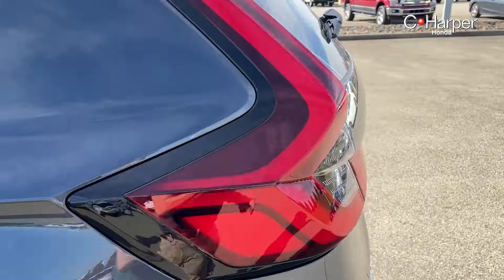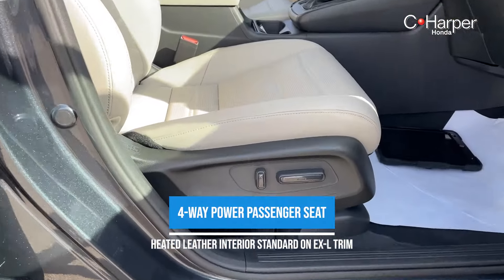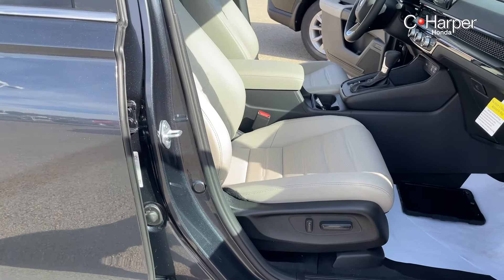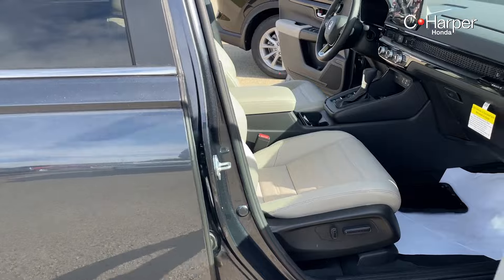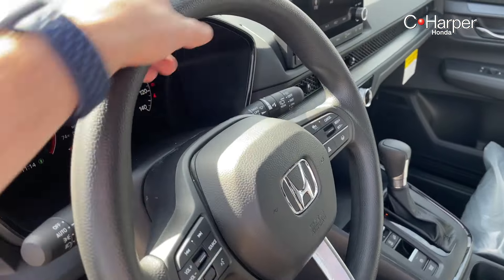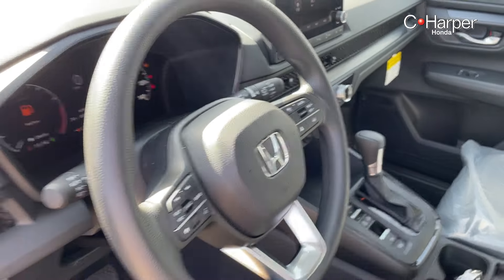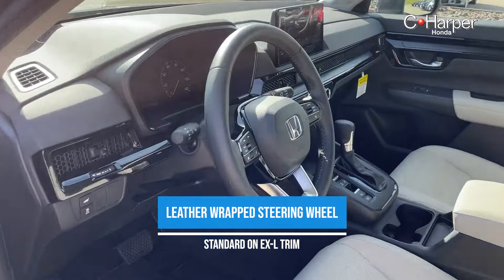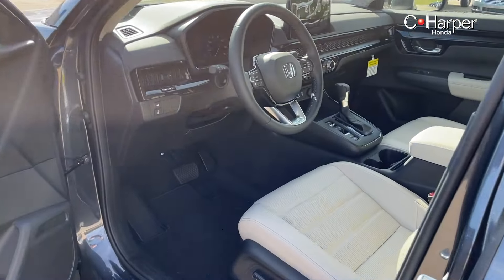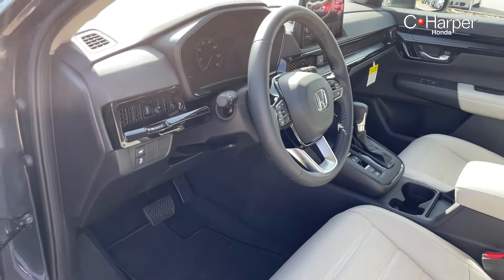The EX-L model also gets you a four-way adjustable passenger power seat, which is very nice and easy to get comfortable with. On the standard entry-level EX model, you have a urethane steering wheel — still very comfortable with nice grips at your 9 and 3 position. On the EX-L model, this steering wheel is leather-wrapped. Both are very comfortable, but it is nice to have that smooth finish you get on the EX-L trim.